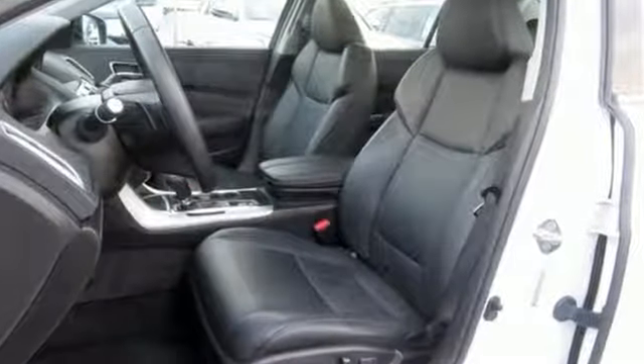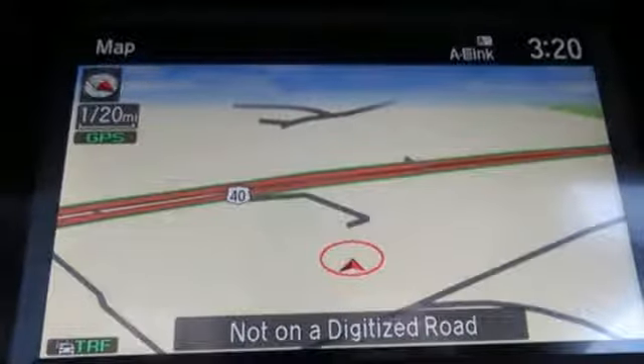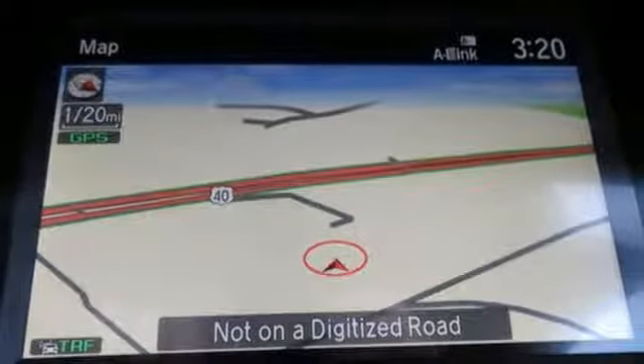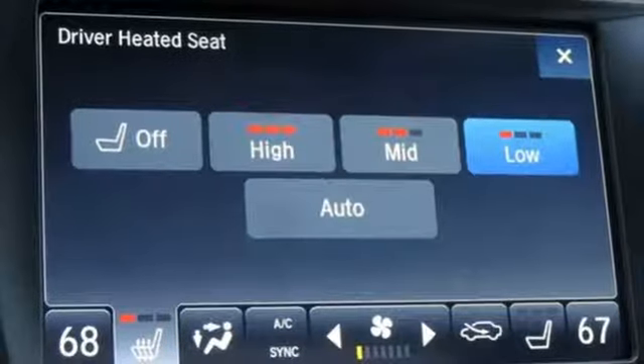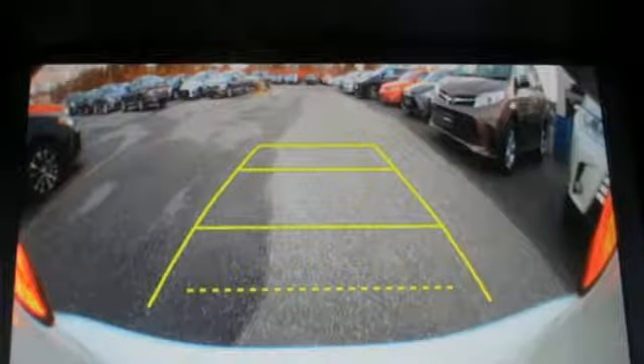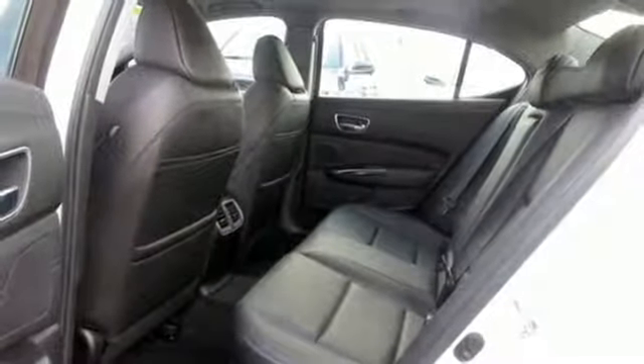Integrated navigation system with voice activation. Front heated leather sport seats. Doors and push button start proximity key. Express open and close sliding and tilting sunroof. Inline four-cylinder engine. Precision all-wheel steer. Bluetooth wireless audio streaming.